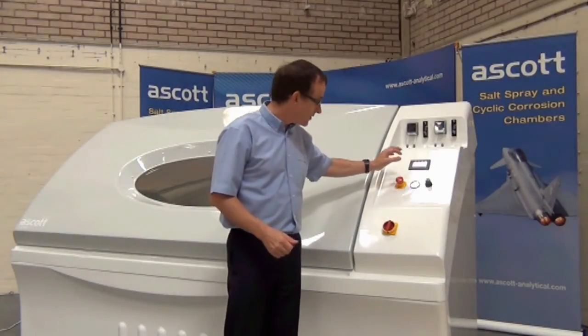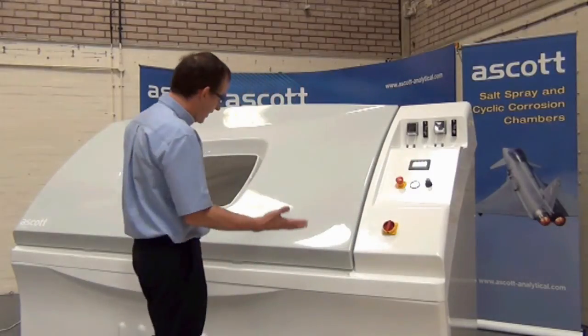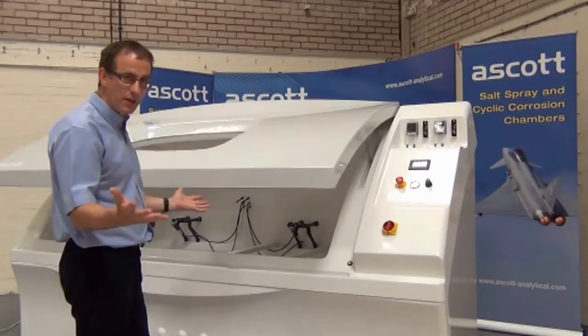The ease with which the canopy opens is simply demonstrated by me pressing this button. It bleeps a few times to warn you that it's going to open, and then off she comes — hands free. Couldn't be easier.